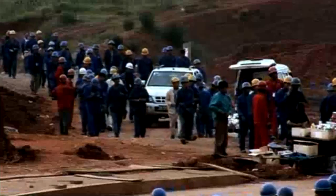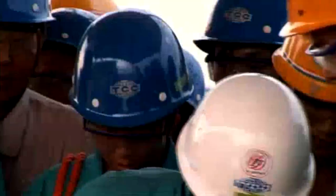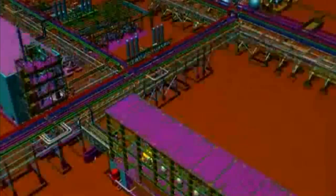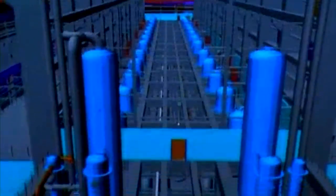A new shift is about to start work at Xinyu City in the southeast of China. These workers form part of a construction team that's building the world's largest polysilicon facility for LDK, Asia's biggest producer of solar multi-crystalline wafers and ingots.